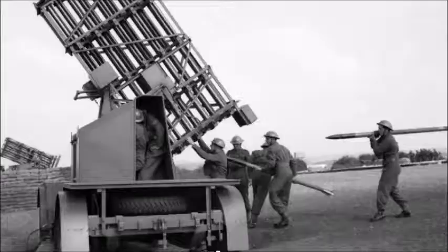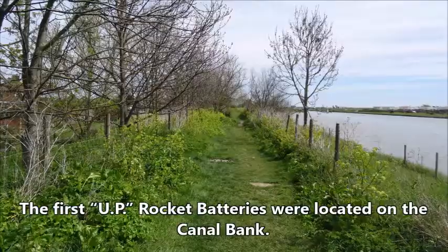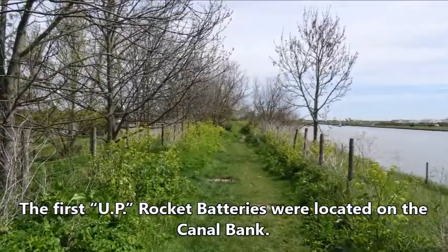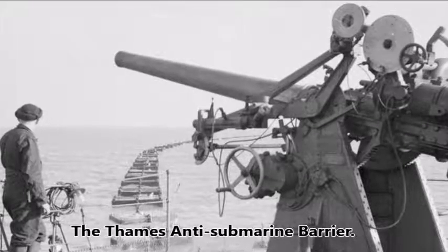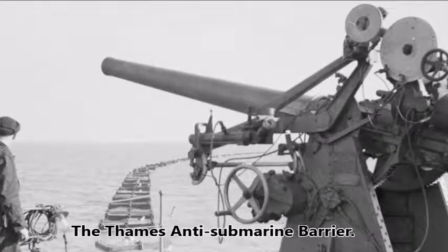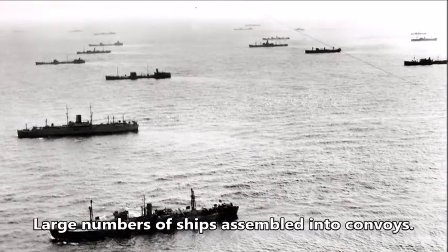Sheerness Firsts. In 1940, the first rocket anti-aircraft batteries were sent to Sheerness. The first Z or UP rocket batteries were located on the canal bank at Sheerness. The Thames Estuary, between Sheerness and Southend, inside the Thames anti-submarine barrier, was a major anchorage during World War II where large numbers of ships assembled into convoys and were escorted by warships out of the Thames Estuary and along the east coast of England.